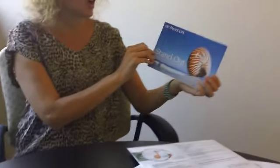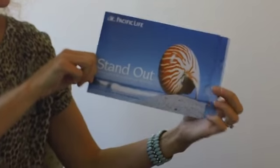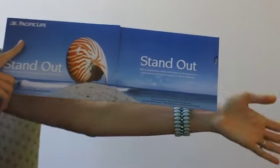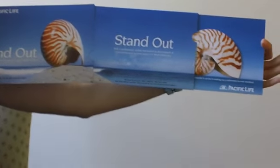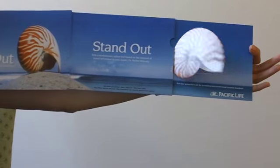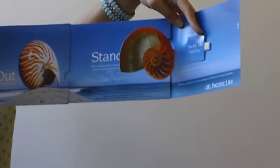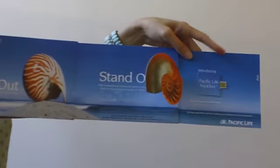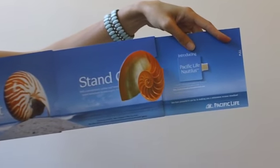Here's an example we produced for Pacific Life. On the outside it says 'Stand Out.' This is our telescoping folder. When you pull on the tab, you get a panel that sticks out. When you pull on the second tab, you get this pop-up that pops up and out to reveal the WebKey on the underside. This is a great example of how you can take a piece that's pretty flat, cost-effective to mail, and add a WebKey on the inside.